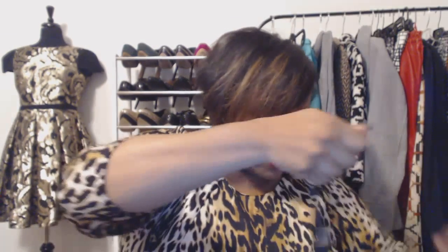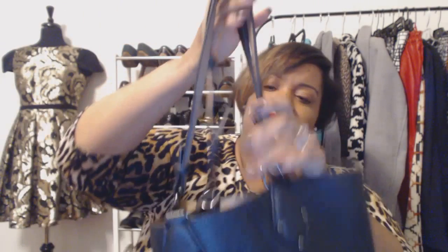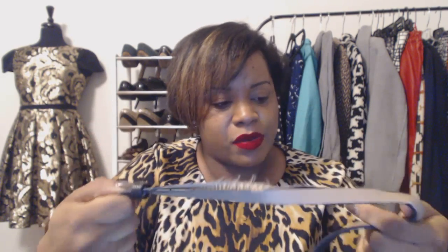This next bag is another one that makes me think I need to get into rehabbing bags because I just love this kind of stuff. It's just a black tote bag, but it has some separation of the leather. I'll probably just end up redonating it back.